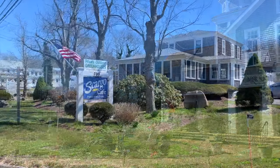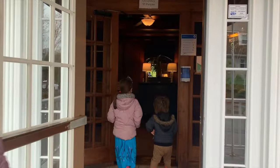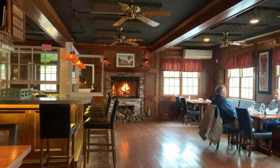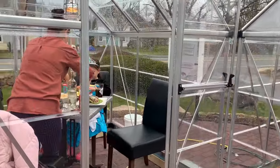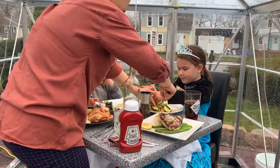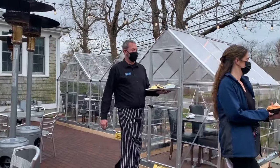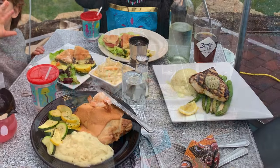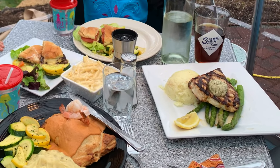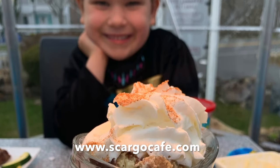We had heard and read rave reviews about Scargo Cafe, which has been serving up delicious fare since 1987. We booked one of their unique COVID-friendly outdoor dining greenhouses for dinner. Our kids were so excited to dine in a tent — we all were. The menu offers excellent variety and our dinners were amazing. Finish your meal with their famous New England Grape Nut Custard. And here's a hint: you can find their famous Grape Nut Custard recipe on their website.